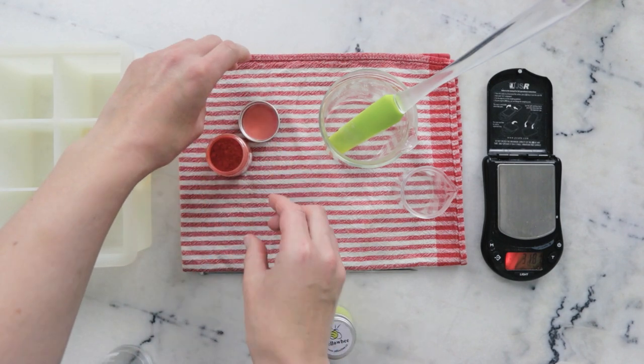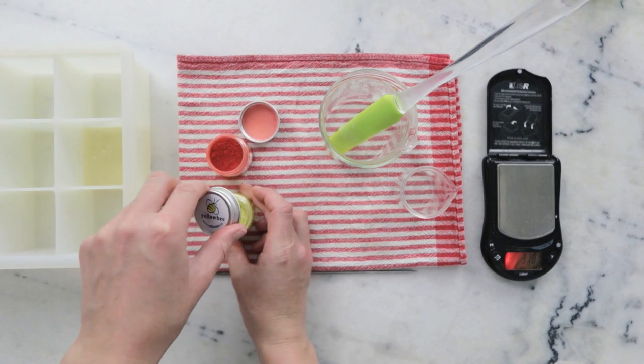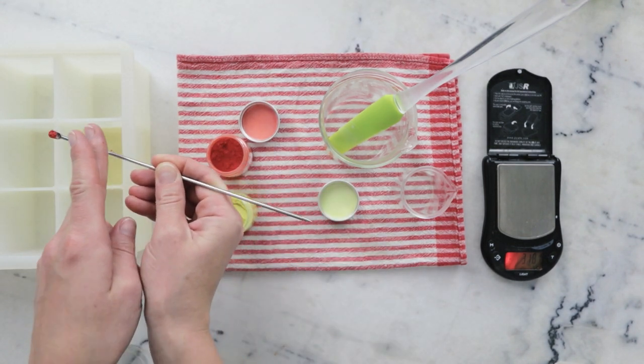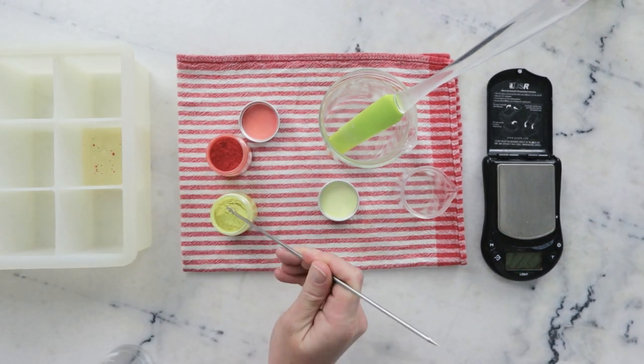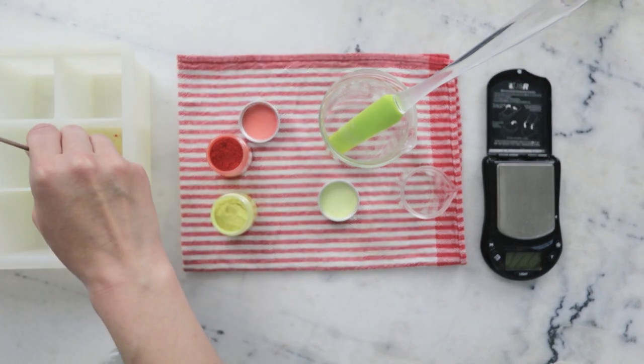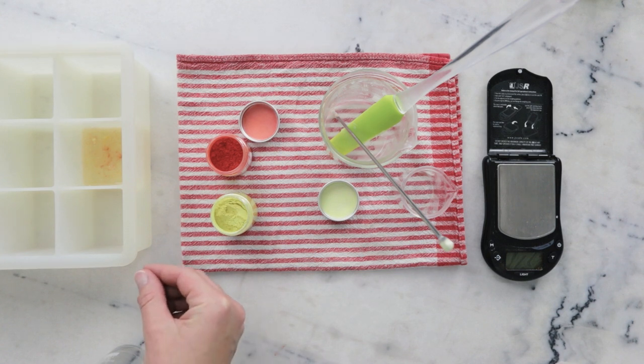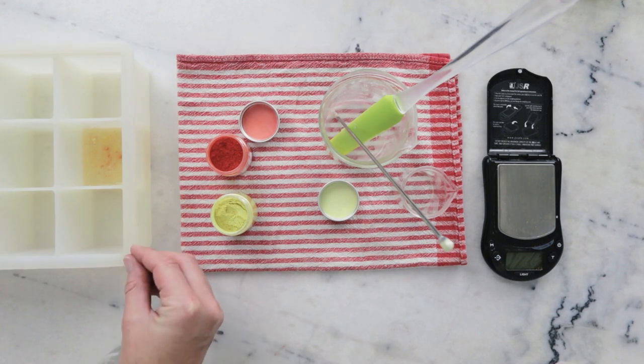And now we're going to do a little bit of decorating. This part is totally optional but I think kind of fun. I think I will stop there and then go put this in the freezer for at least half an hour to freeze solid.